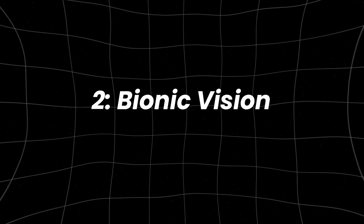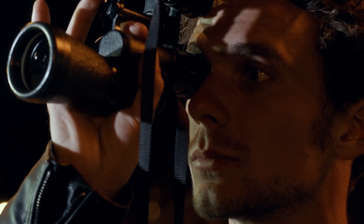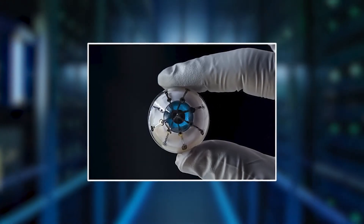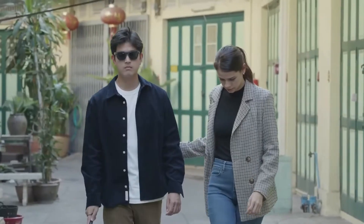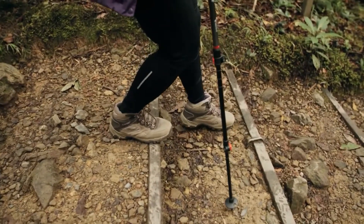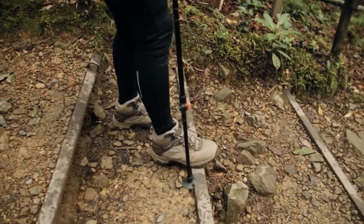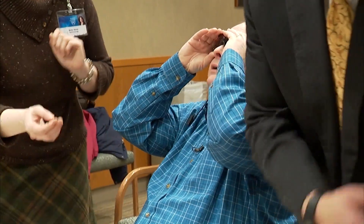Number two: bionic vision. If you think night vision goggles are impressive, wait until you hear about the revolutionary technologies reshaping how we think about vision. Scientists are working on devices that not only restore sight to the blind, but also push the limits of human vision into realms previously unimaginable. The Argus 2 retinal prosthesis is a remarkable example — the first FDA-approved bionic eye.